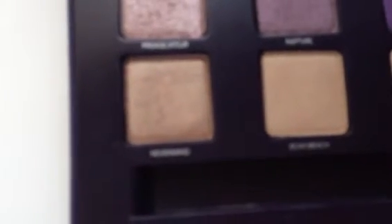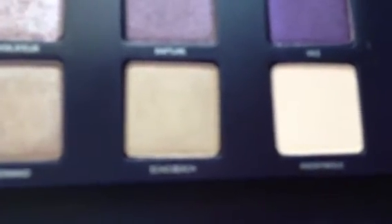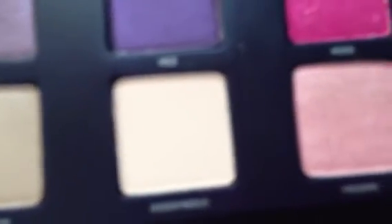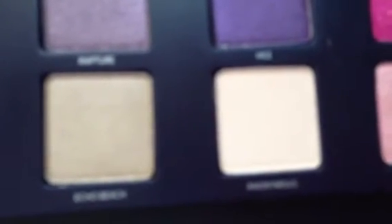The final row features the more neutral shades. Nevermind is a light taupey brown shimmer. Echo Beach is a light wheat champagne shimmer. Anonymous is a really light whitish pink nude matte. Free Bird is a light peachy pink with silver micro glitter. And Laced is a pinky taupe matte.